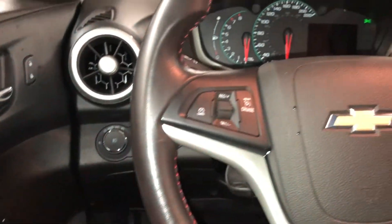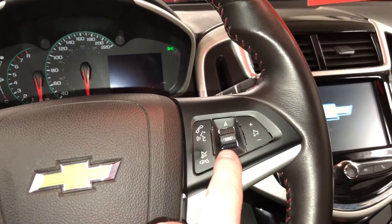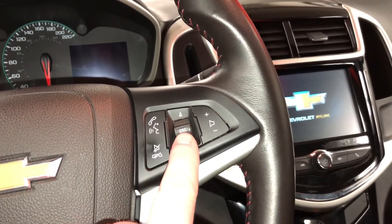You do have your exterior lighting controls and cruise control on the stalk here. There's also Bluetooth hands-free communication and tools to navigate through your vehicle's entertainment system.